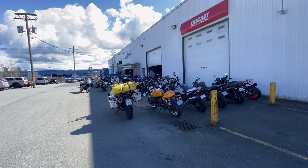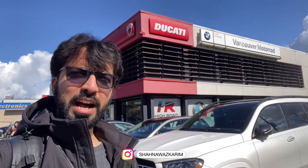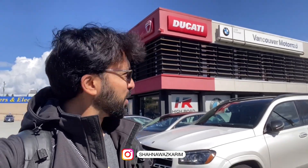Now let me take you inside. It's quite windy, but I wanted to show you from outside — I am at Vancouver Motorrad, which is the dealership called High Road Moto. This dealership has Ducati, BMW, and Indian. They also have Royal Enfield at the other dealership and they also have Honda. Let's go inside.